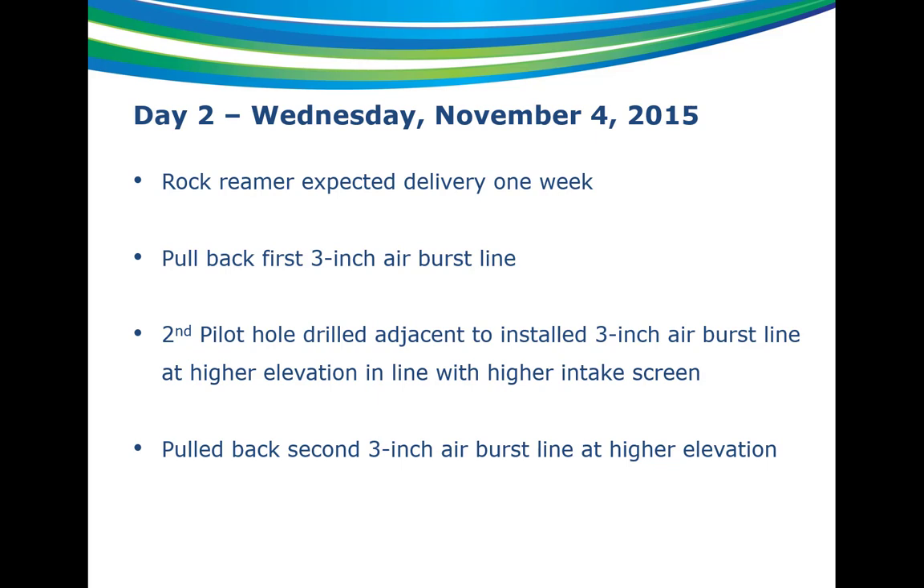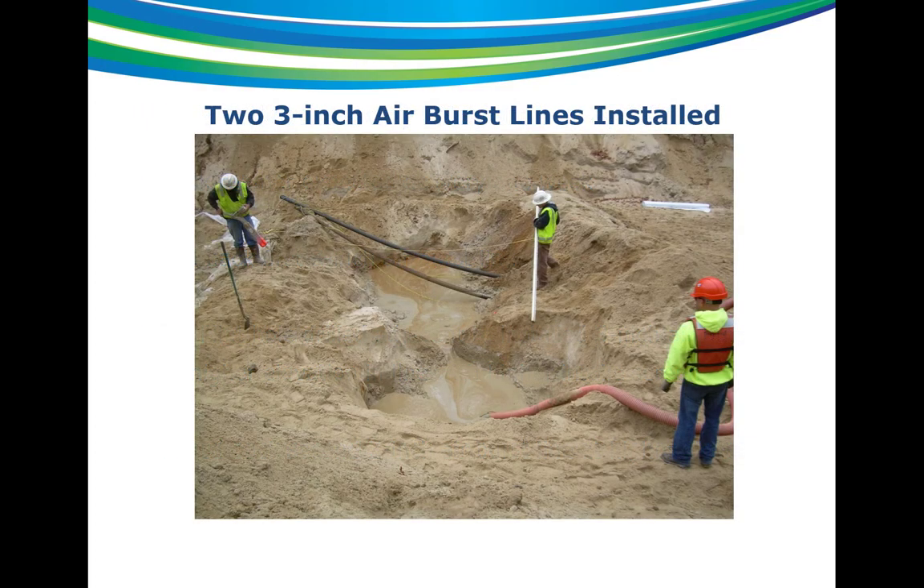Day two: the rock reamer wasn't expected to arrive for a week, so instead of accepting delays, the decision was made to pull back a small 3-inch airburst line by itself — pulling back a 3-inch line was much easier than pulling back a large 24-inch line. They pulled back the 3-inch airline, then did a second pilot at the higher elevation more in line with where the higher intake screen would go. They hit better materials going out, still some rocks and cobbles but much better than the first pilot, and they pulled back the second 3-inch airline that same day.